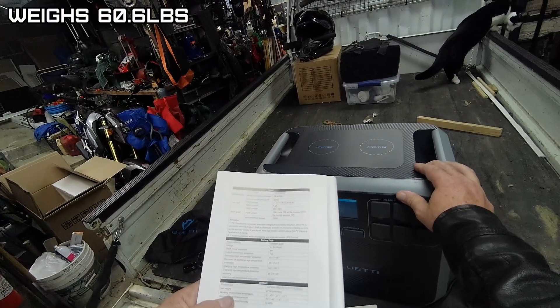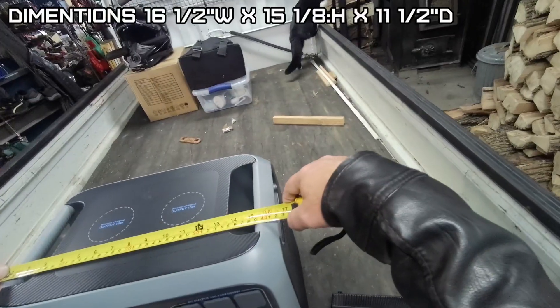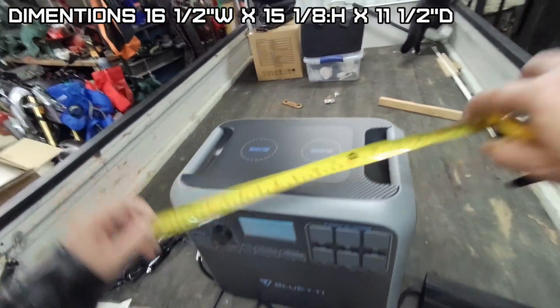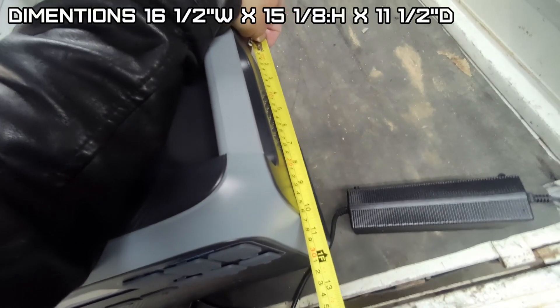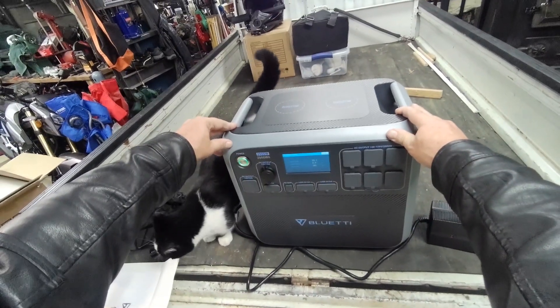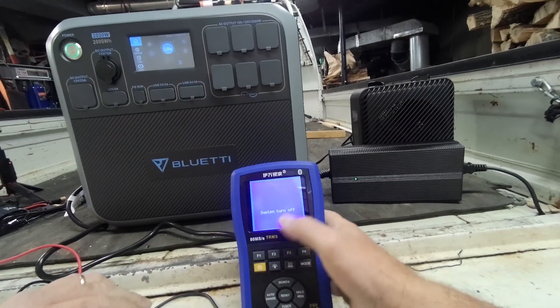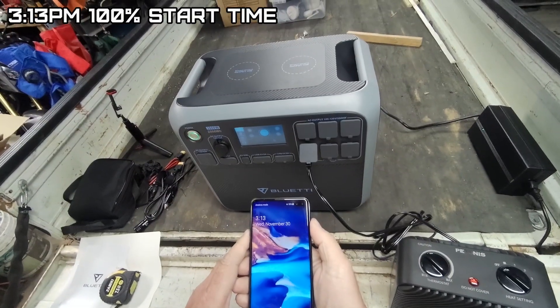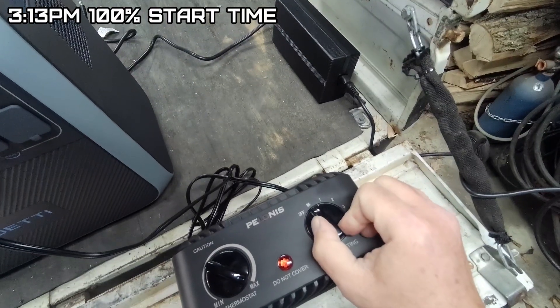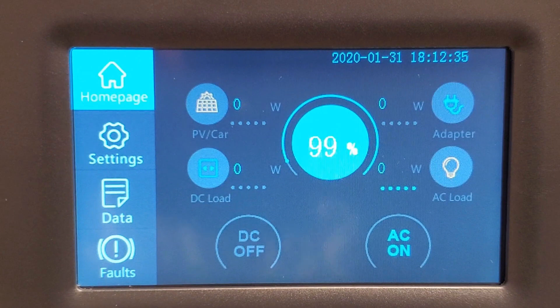The weight is 60.6 pounds. It's 16.5 inches wide, 15 and 1/8 inches high, and 11.5 inches deep. It's portable but heavy. Let's do a load test — we'll unplug it from the charger. Time is 3:13. Put this on fan mode and see what it's drawing.